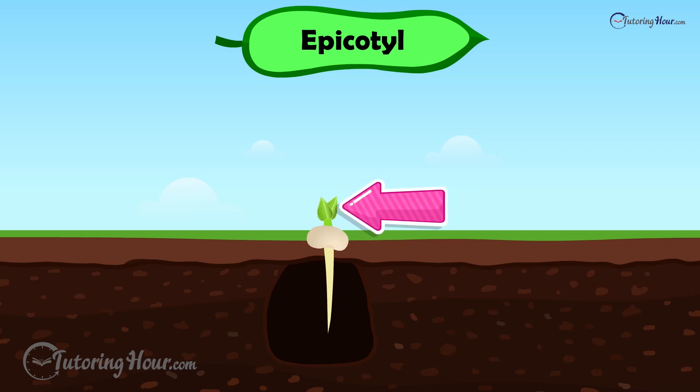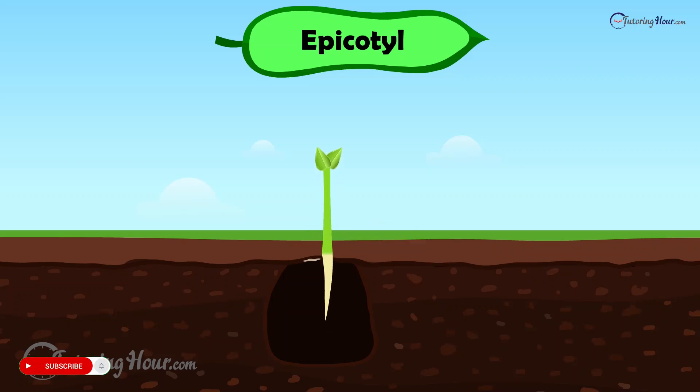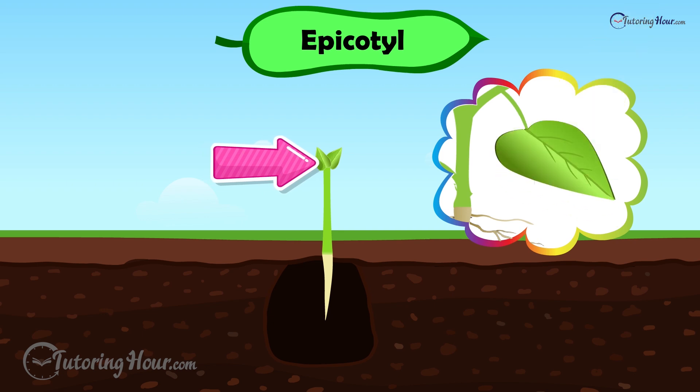When the epicotyl emerges, the cotyledon — which looks like dried brownish-white skin — has finished its job and falls off the plant. Once the cotyledon is gone, the plant's tiny leaves photosynthesize and take over the job of supplying food to the new plant.